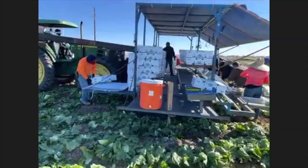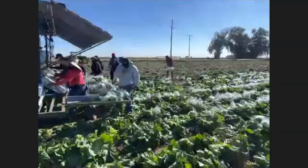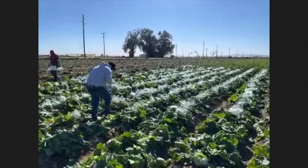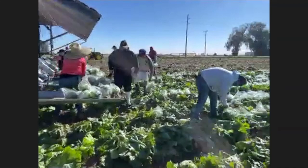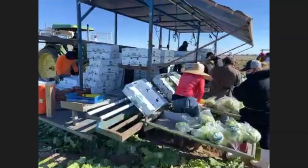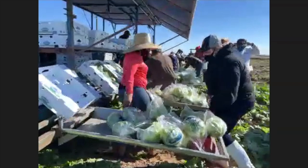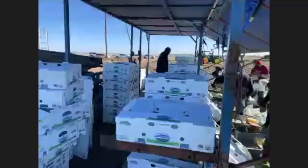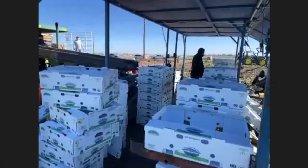Vegetables have an expiration date — when you cut them, if it feels ready today, you really only have three or four days to get it all done before the product becomes over-mature. What they're doing here is packing head lettuce. They cut it, put it on a tray, and the ladies on the line put it in a bag, tape the bottom, and place it in the box. We do both 12-count and 24-count; this customer wants 12-count.